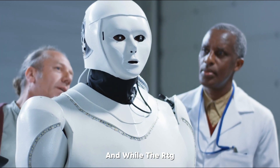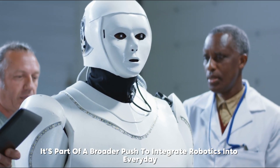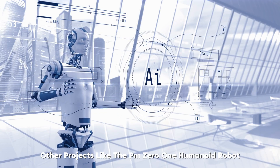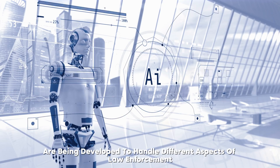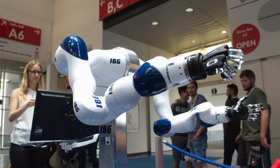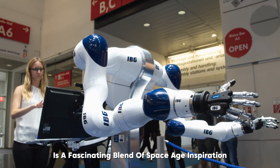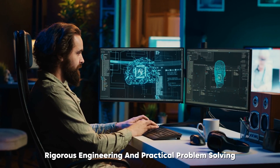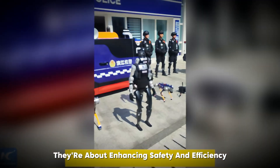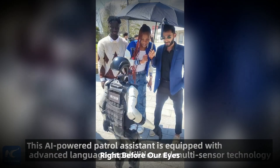While the RTG might sound like something straight out of a sci-fi blockbuster, it's part of a broader push to integrate robotics into everyday public safety. Alongside it, other projects like the PMZ01 Humanoid Robot and robotic dogs are being developed to handle different aspects of law enforcement, from routine patrols to complex crowd control. These robotic police units represent a fascinating blend of space-age inspiration, rigorous engineering, and practical problem-solving — enhancing safety in situations too dangerous for people. It's science fiction becoming science fact.